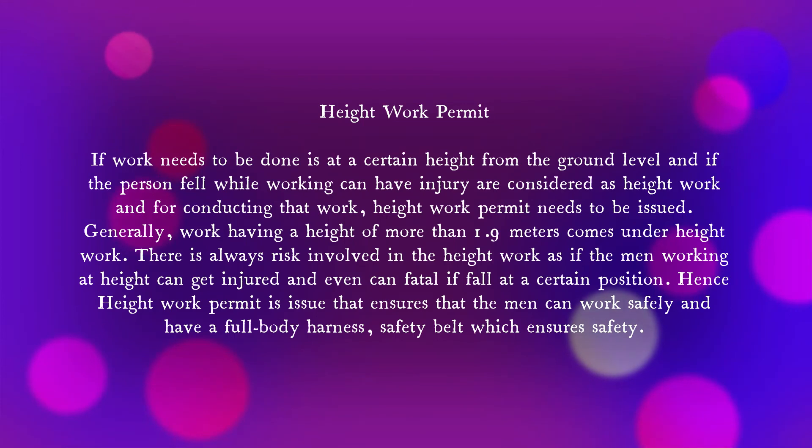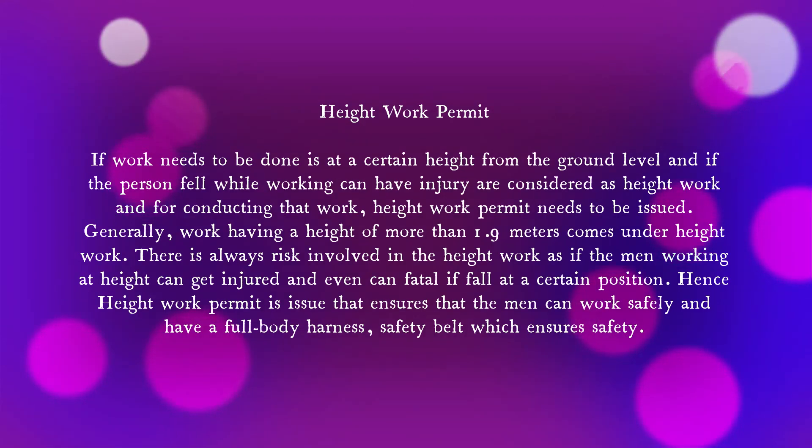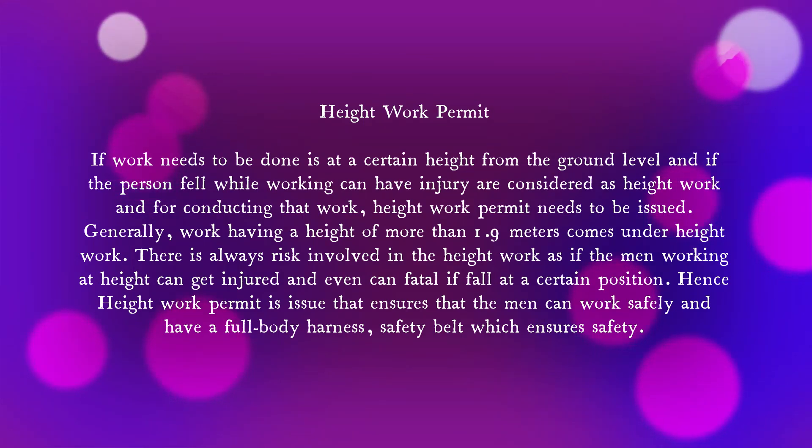What is a height work permit? Basically, any work at a height of more than 1.9 meters comes under height work. There is always a risk involved at height — if a person falls, they can get injured or it can even be fatal. Hence a height work permit is issued to ensure that workers can work safely by taking all necessary safety precautions and wearing PPE such as a full body harness, safety belt, etc.